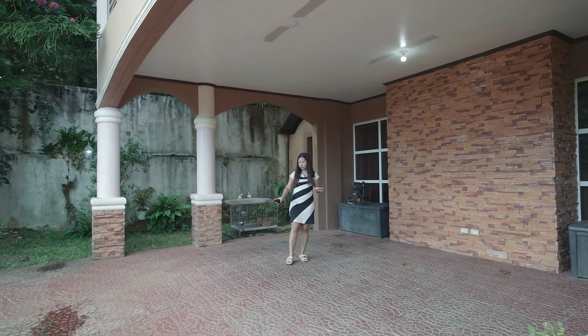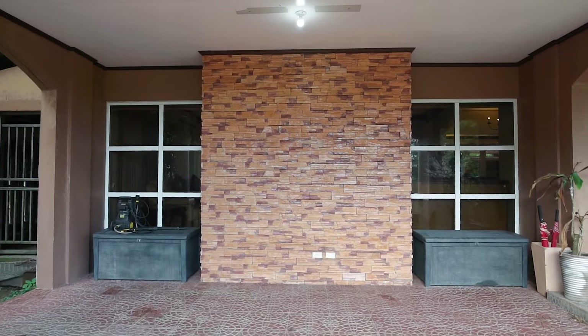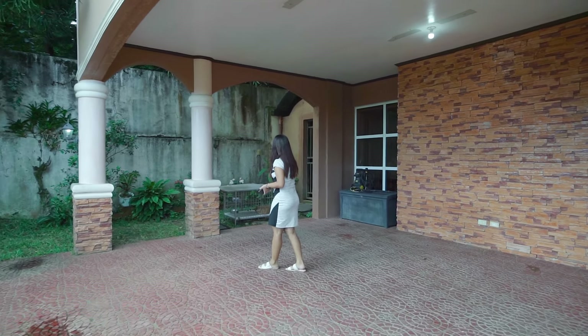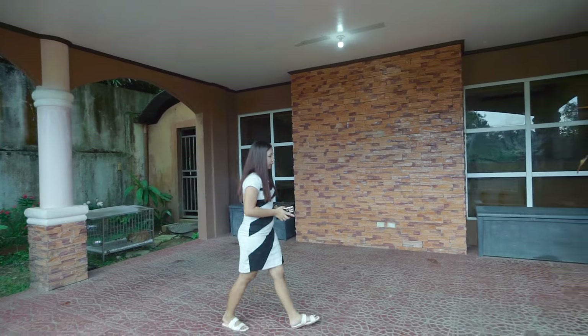Now we're here in your carport, and they use textured tiles for anti-slip, and I think two vehicles can fit here. On that side in the corner, there's also a storage room.